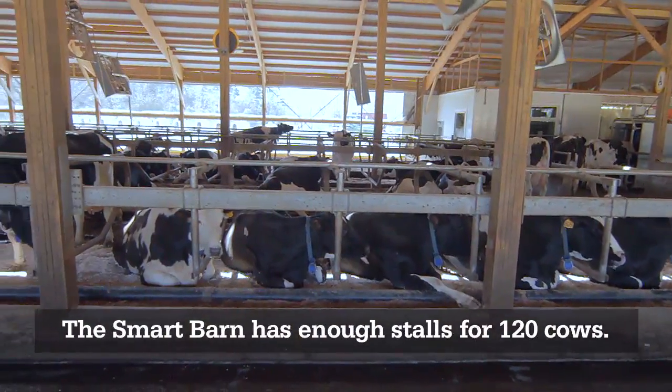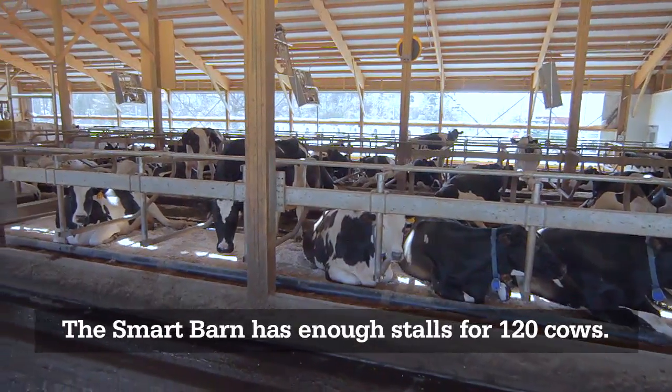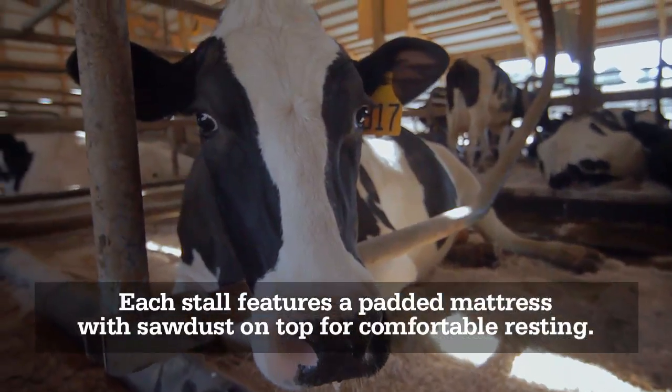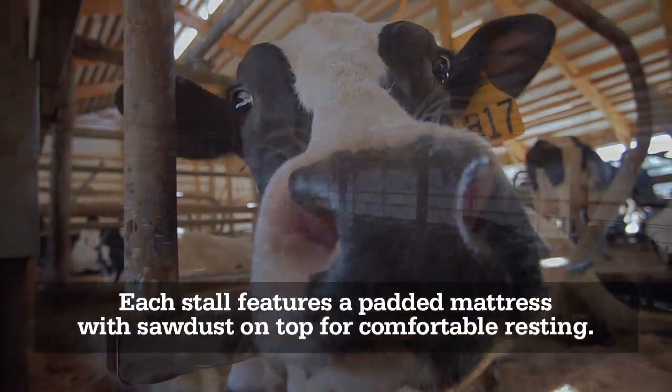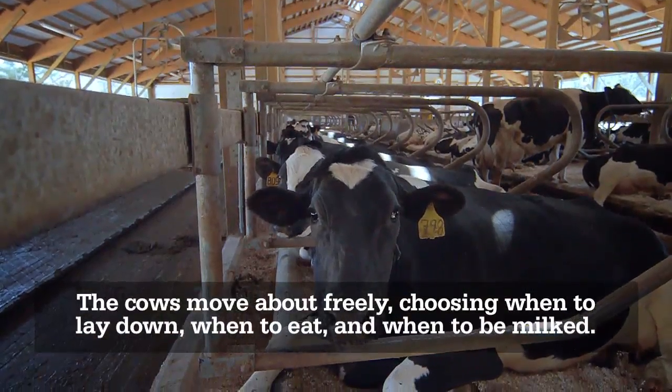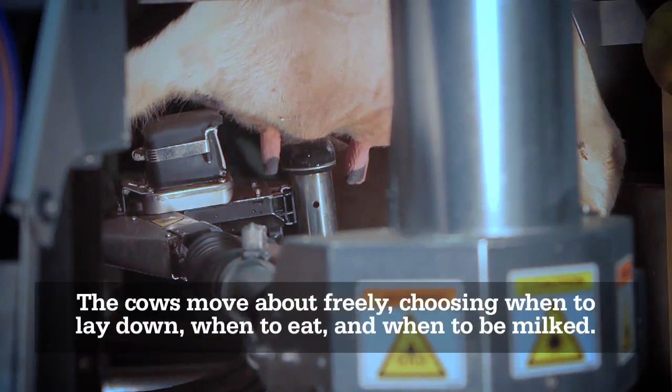The Smart Barn has enough stalls for 120 cows. Each stall features a padded mattress with sawdust on top for comfortable resting. The cows move about freely, choosing when to lay down, when to eat, and when to be milked.